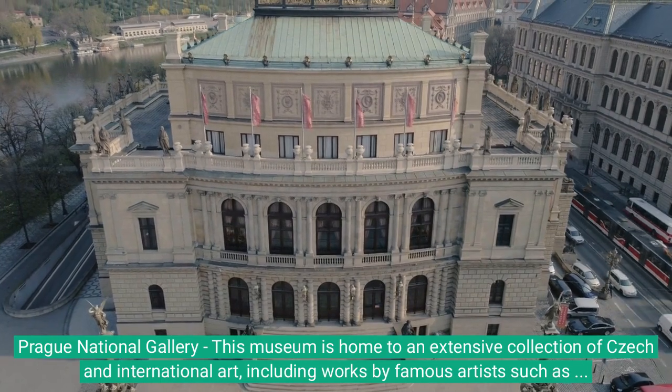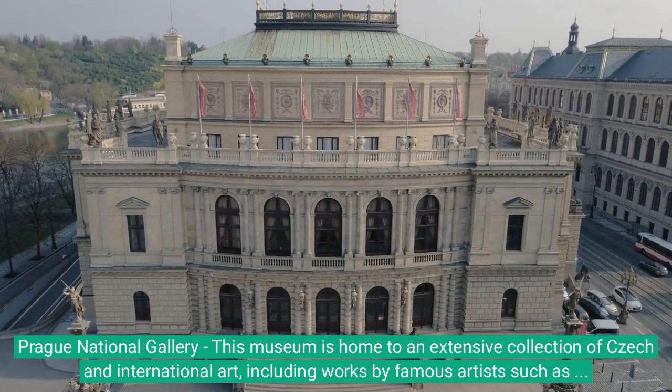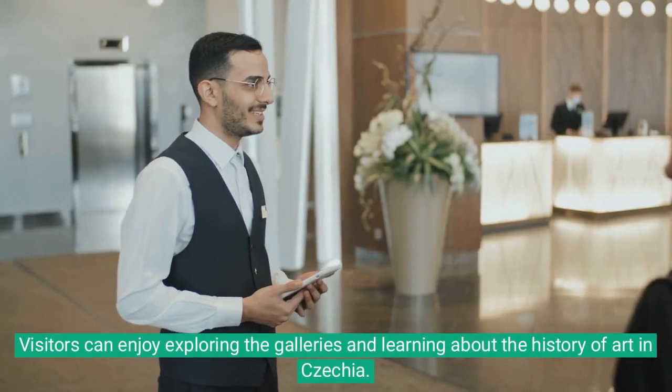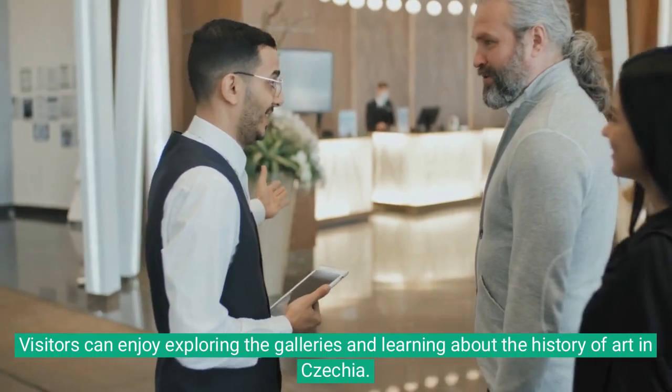Prague National Gallery: This museum is home to an extensive collection of Czech and international art, including works by famous artists such as Picasso and Monet. Visitors can enjoy exploring the galleries and learning about the history of art in Czechia.